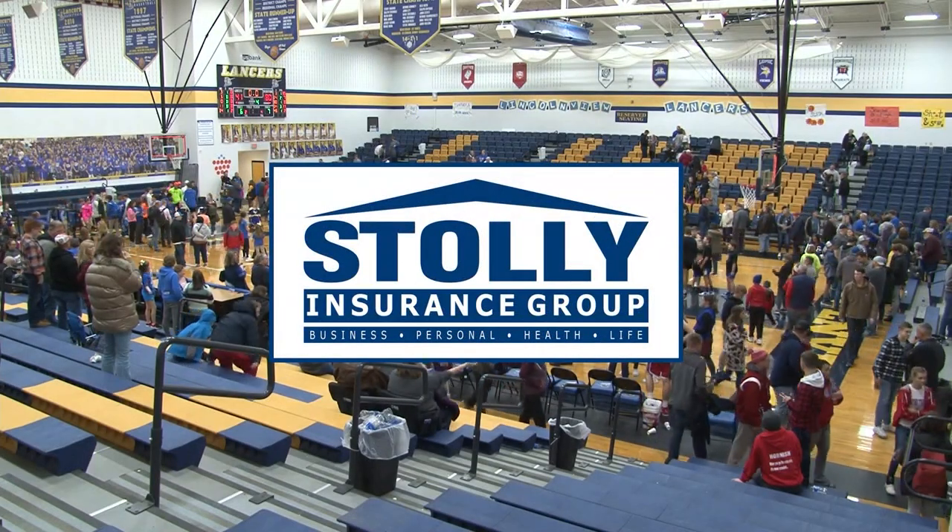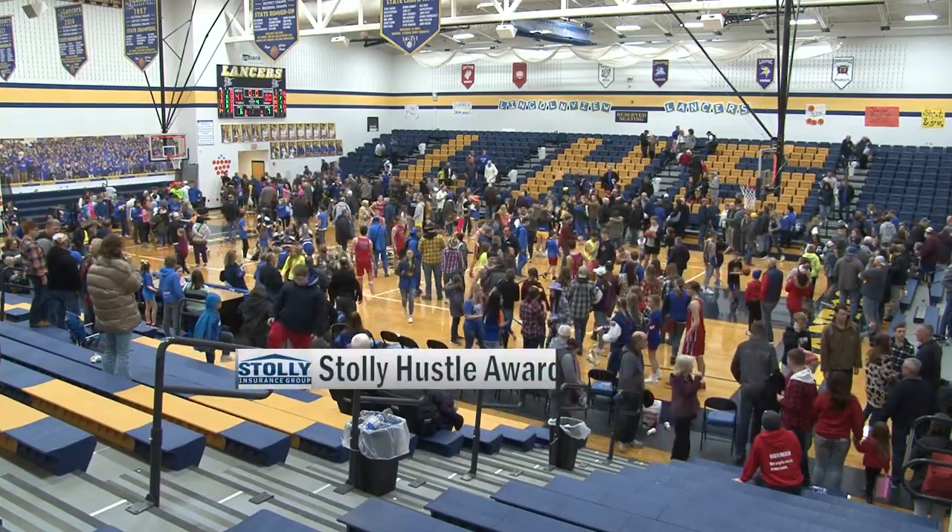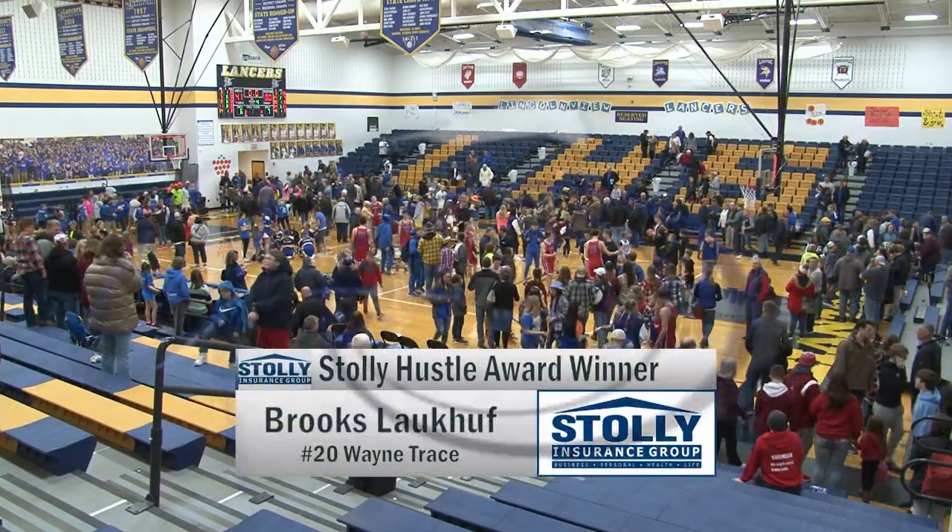There were a couple of different ways that we could have gone with tonight's Dolly Insurance Hustle Award winner. But because of the big first half, we decided on Brooks' lock-off.